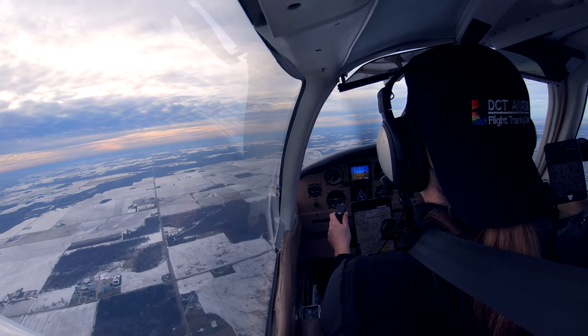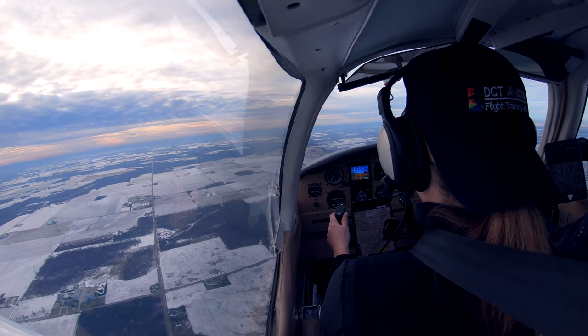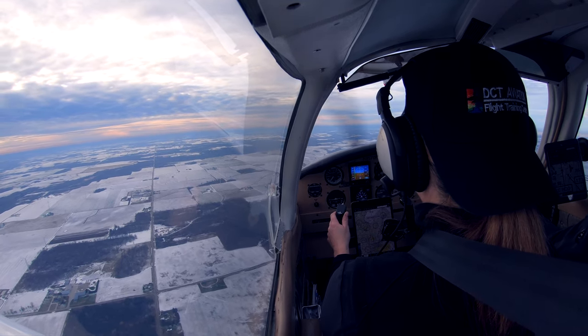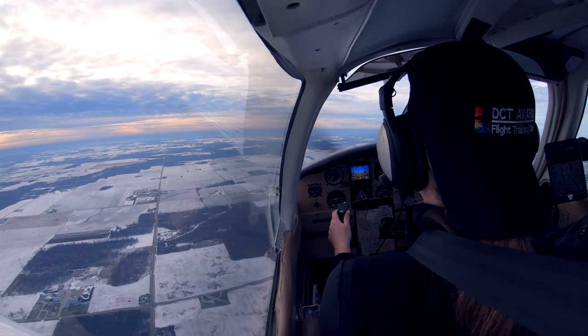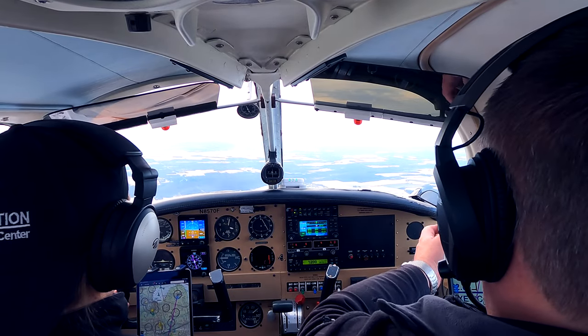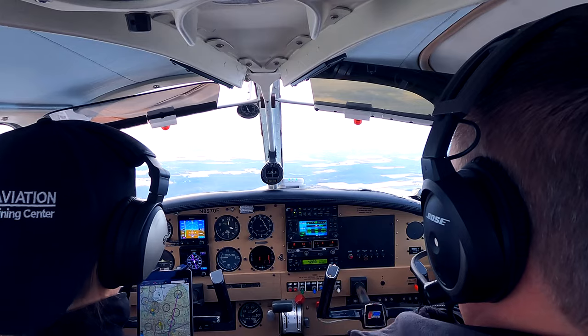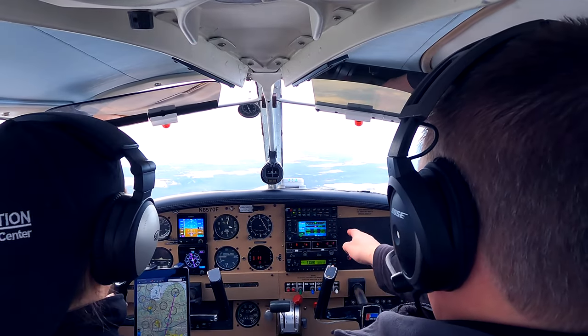Sometimes the winds aloft up here are 10 or 15 knots. What I usually do now is use this as an opportunity to talk about our Garmin panel up there and some of its features, since we're kind of just sitting here idly.